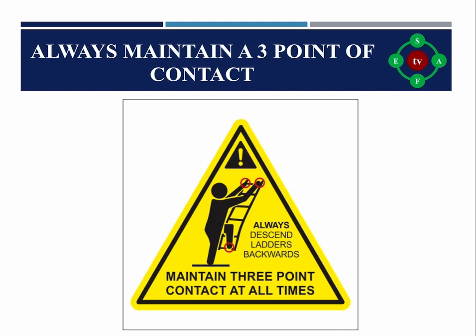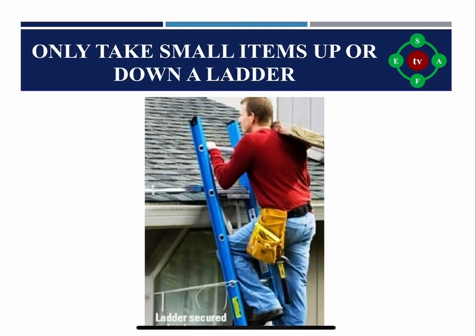Rule seven: Always maintain three points of contact when climbing or descending the ladder. Three points of contact should be observed for a secure handhold. This refers to two hands and one foot, or two feet and one hand on the ladder at all times.